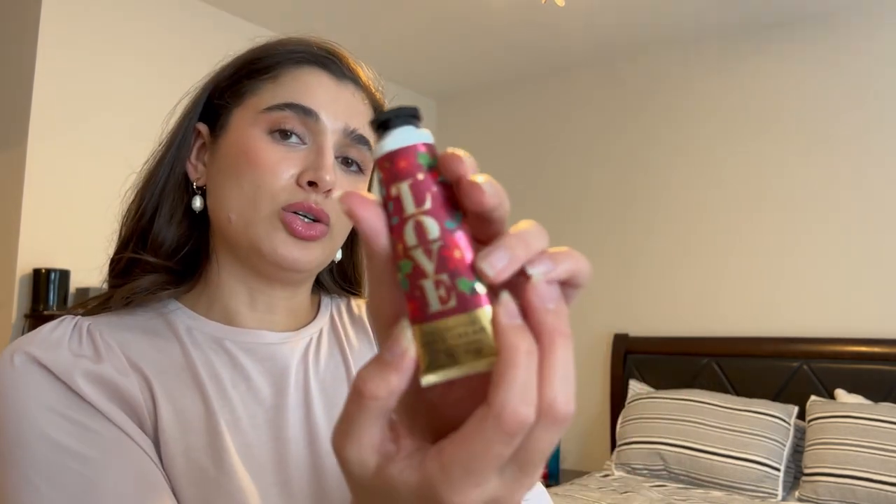I also finished off this Love Cotton Candy Champagne little hand cream. Such a good scent — it was just like a beautiful cotton candy berry scent. Really, really yummy. Great for spring. Totally enjoyed that.